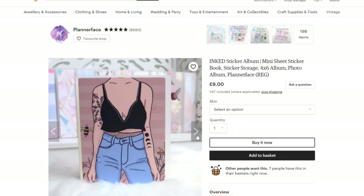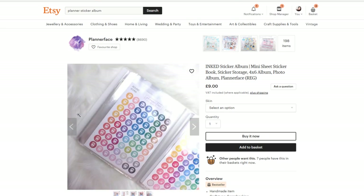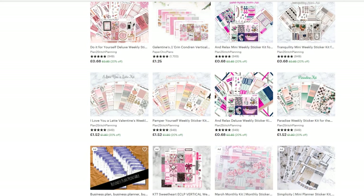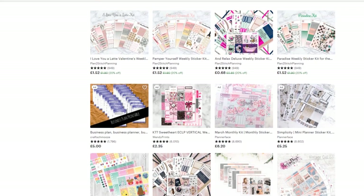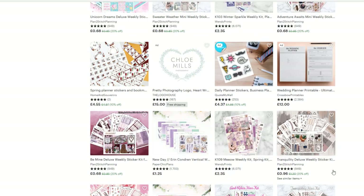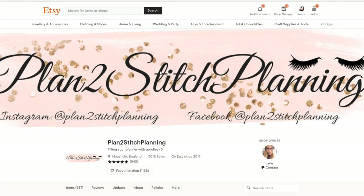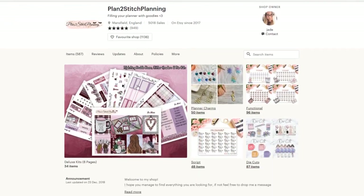There's a sticker folder — nope, we don't need a sticker folder. Focus! I'm looking for some shops that I haven't shopped with before. Let's look at this shop — it's Plan 2 Stitch Planning. I don't think that I have shopped with her before. Let's have a look at her kits.